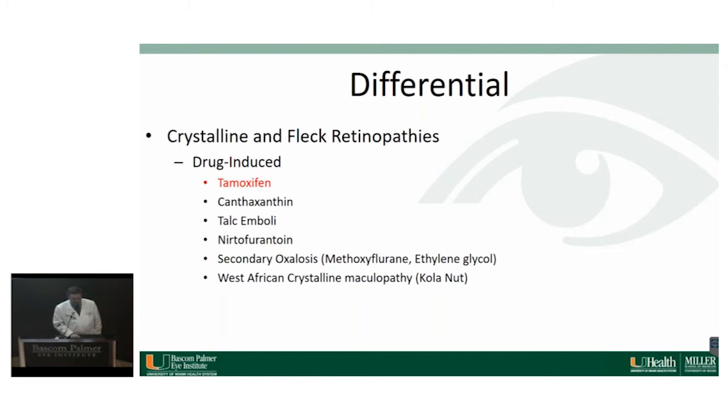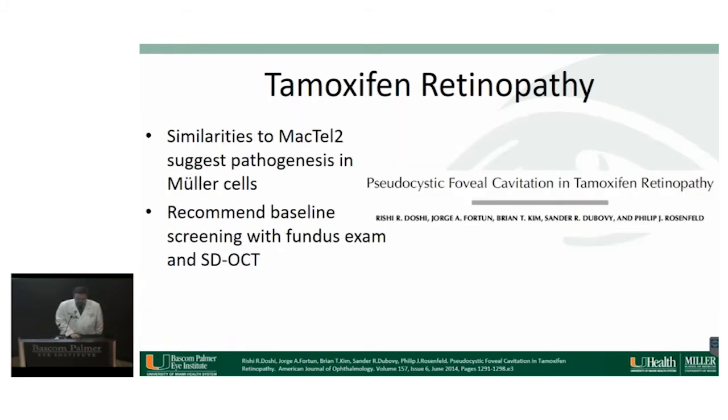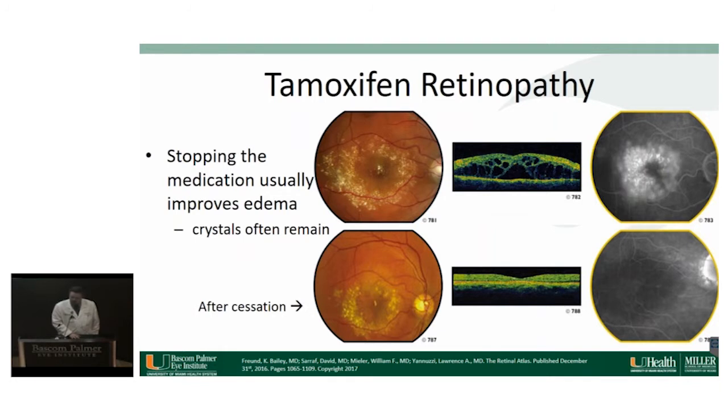Starting with drug-induced toxicities: tamoxifen is a selective estrogen receptor modulator used to treat metastatic breast cancer in hormone receptor-positive patients. These patients get parafoveal intraretinal refractile opacities and cystoid macular edema that can mimic MacTel. A paper published through Bascom Palmer postulated that the similarity to macular telangiectasia type 2 involves a pathogenesis associated with Müller cells, and recommended a baseline fundus exam and OCT for patients starting tamoxifen. These patients get CME that leaks on fluorescein angiogram, and when stopping the medication the CME usually resolves; however, the crystals often remain in perpetuity.